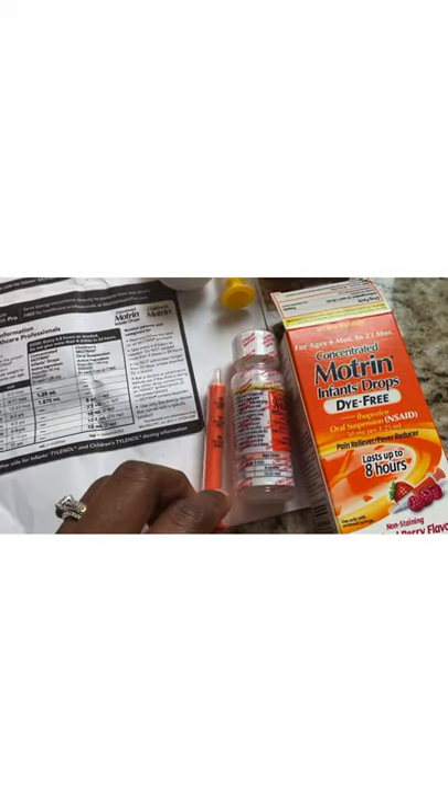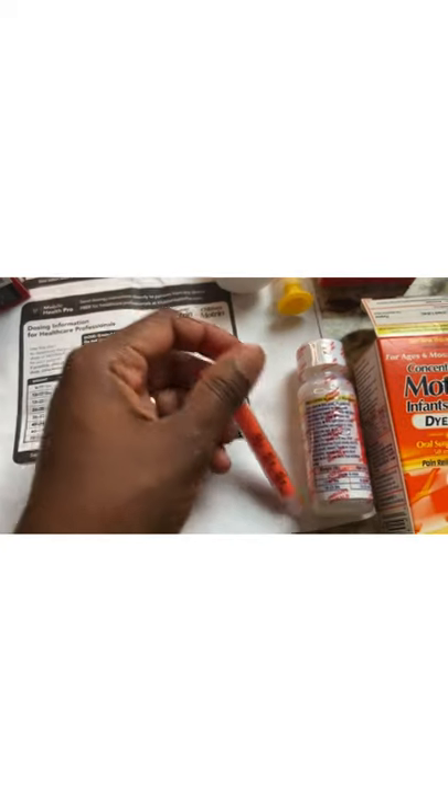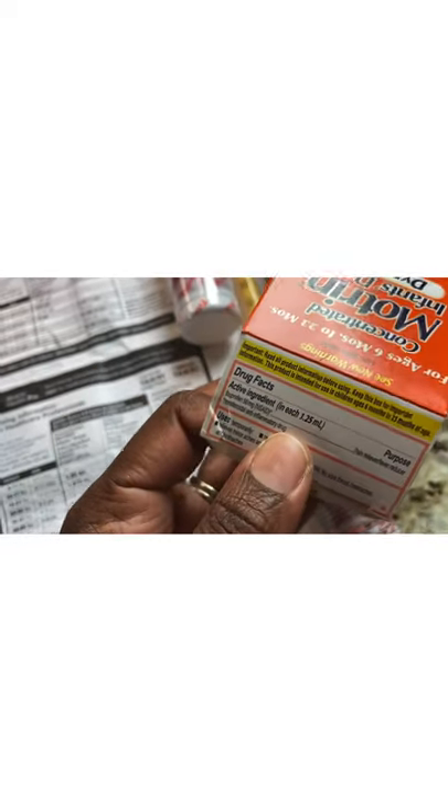For Motrin, the syringe has inscriptions at 0.625, 1.25, and 1.875 ml, and it will tell you per pound how much to give. Our pediatrician said don't give it before 6 months — 0 to 5 months, nothing; 6 to 11 months, 1.25 ml. The active ingredient is ibuprofen 50 mg, which is an NSAID, meaning you need to feed the baby before you give it to them. Even as an adult, do not take ibuprofen before eating, because you risk peptic ulcers.